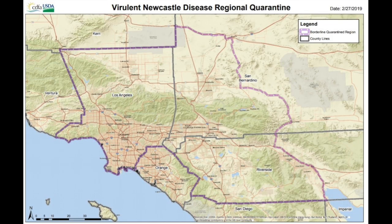So this is the map for the Avian Newcastle quarantine zone — this is where the infected birds are. This is the CDFA Avian Newcastle map; the link is below so you can stay up to date on all the Newcastle updates. As you can see, everything inside of the broken purple lines is in the infected zone.